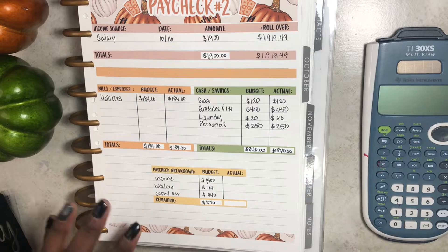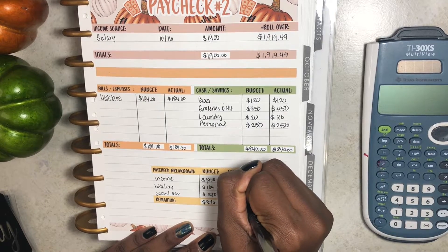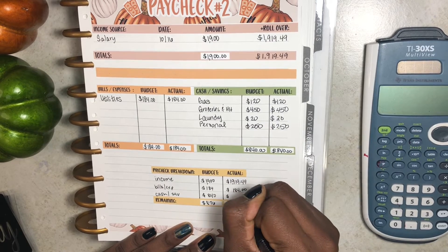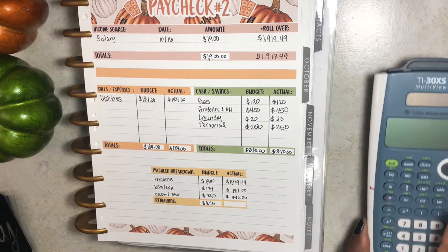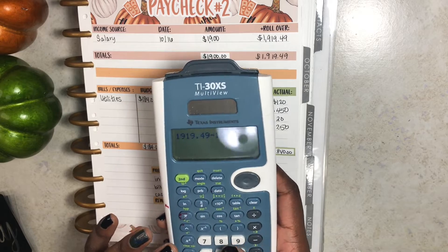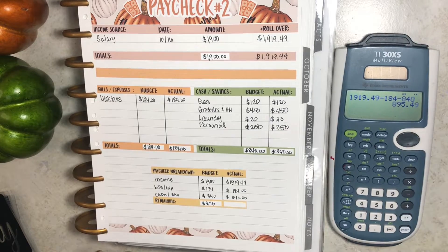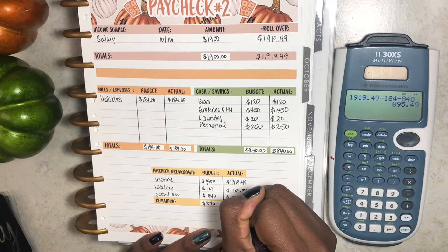For my paycheck breakdown, the income was more, so that's good. My actual is $1,919.49. My bills and expenses remain the same at $184, and cash and savings will be the same at $840. So that means $1,919.49 minus $184 minus $840 means I will have $895.49 to put towards a debt snowball payment.